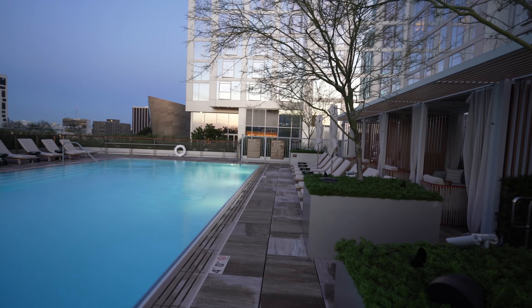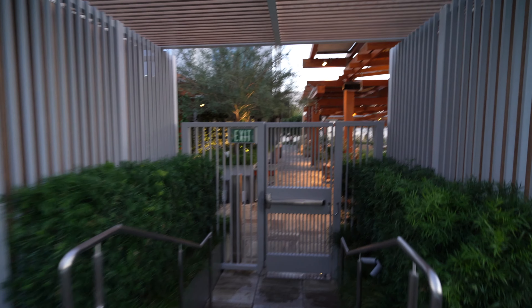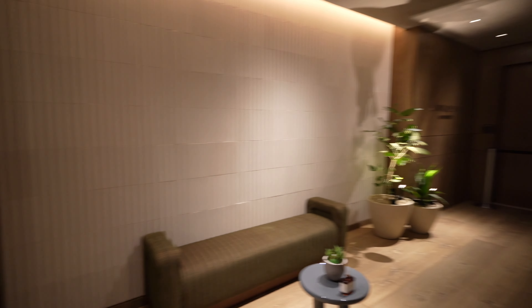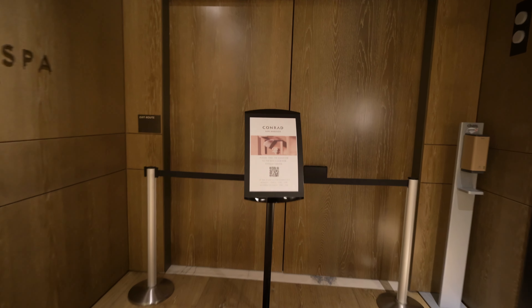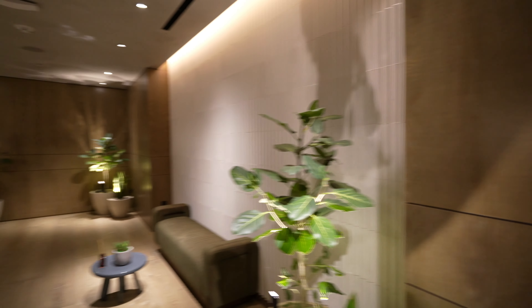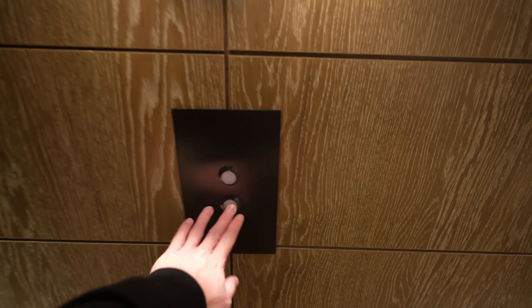Now I'm heading down one floor to the spa and fitness center, and then after that it's just breakfast. Stepping out of the elevator it smells fantastic, and I can see why — the Conrad Spa is right here. The fitness center is actually on the eighth floor. Unfortunately I'm not going to have a treatment here, but if the spa is held to the same standard as the rest of the hotel, I'm sure it'll be fantastic.